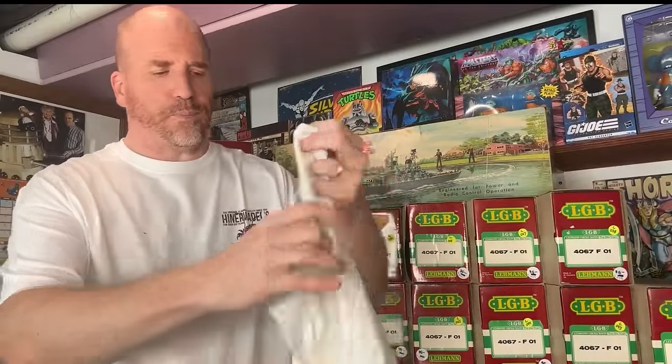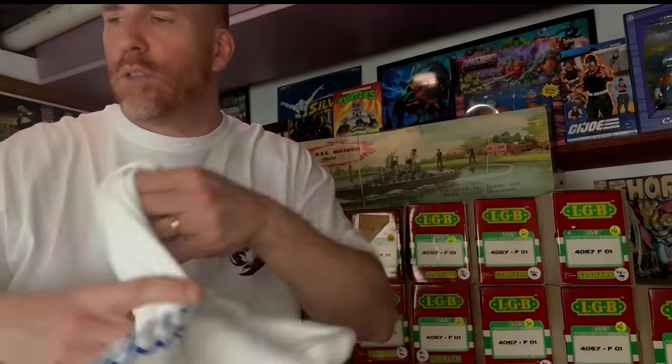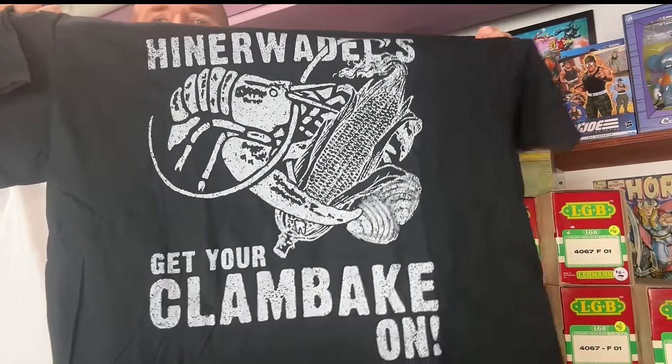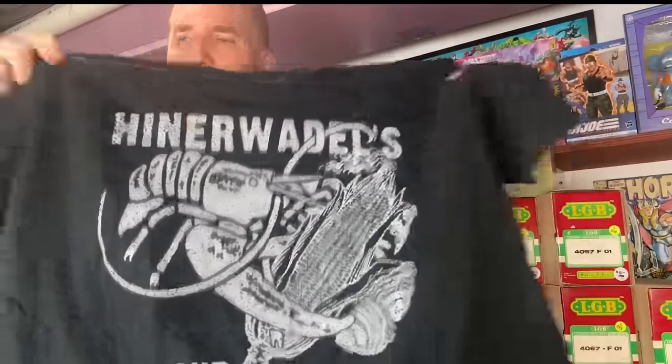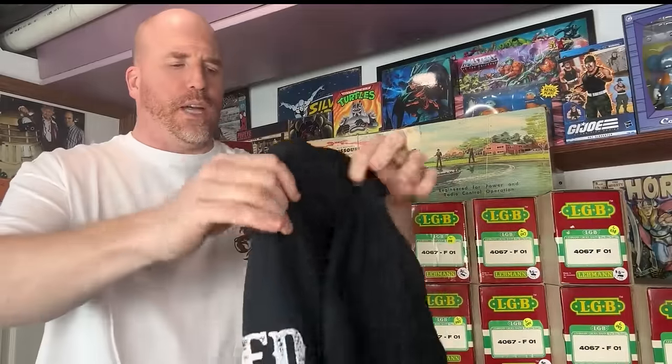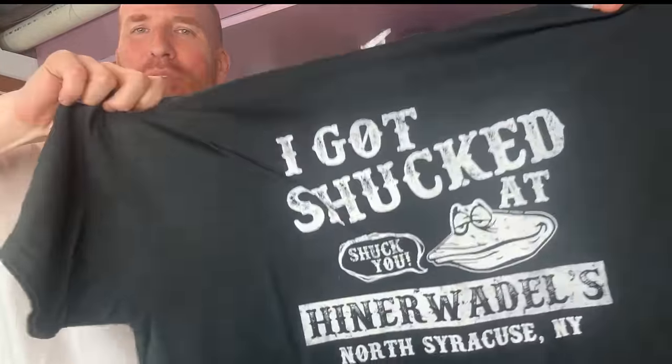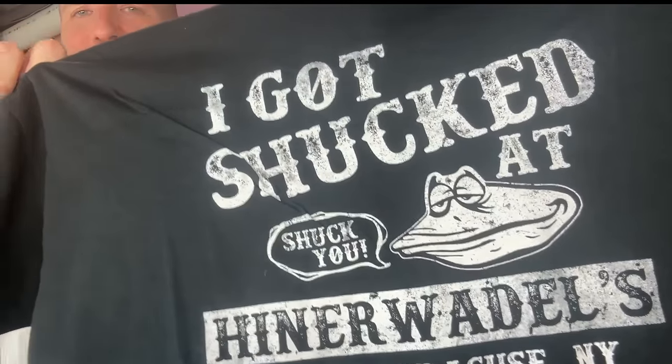We have this long sleeve shirt — here's the front with a grabbing-a-beer graphic, and here's the back with the clams. Then we've got the blue one — that's my only one of those. And then there's a nice big bold graphic front: 'Hinnerwaddles, get your clam bake on' — you got the big corn stalk and everything. And then this one: 'I got shucked at Hinnerwaddles' — and then it says 'shuck you.' Anything like that that imitates something profane but isn't actually profane — those are popular. People love to wear stuff like that. The clam's face is pretty funny, and again it says Syracuse, New York.